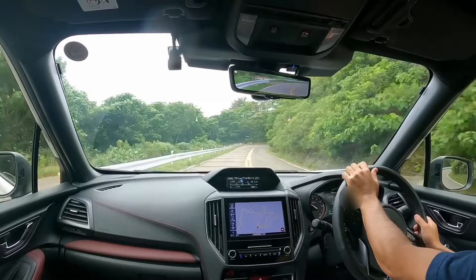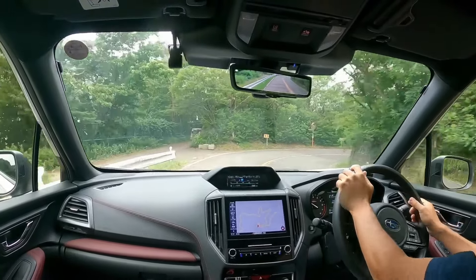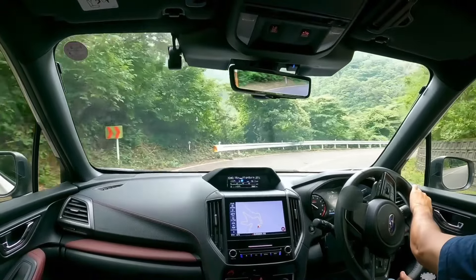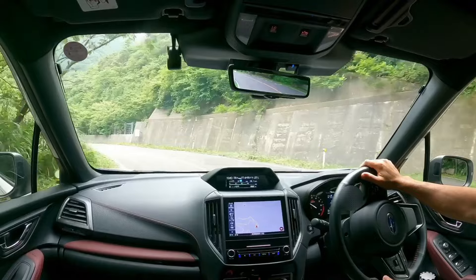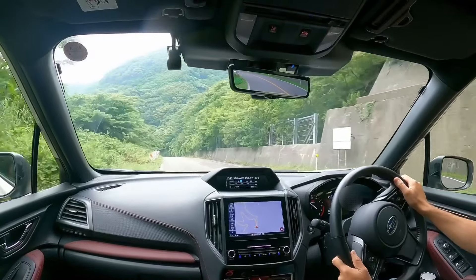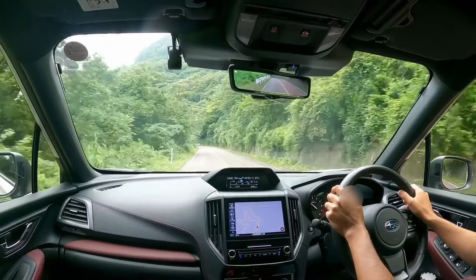Regarding the descent, this Forester STI Sport is equipped with three STI flexible parts. In terms of performance I think it's quite impressive. Even stock the Forester has high potential, but with three STI flexible parts it achieves even higher performance.